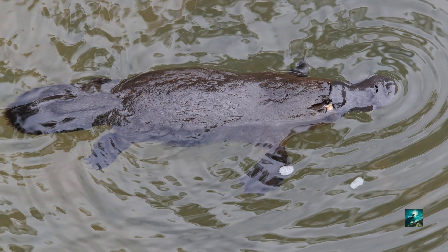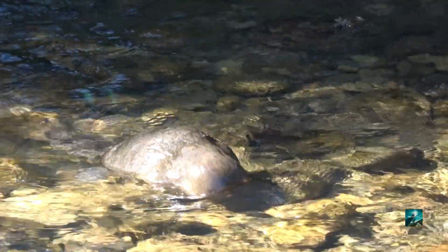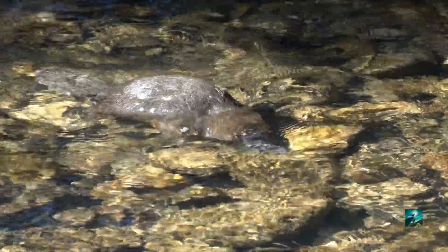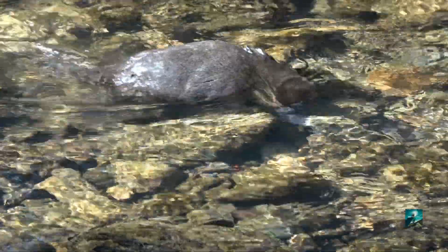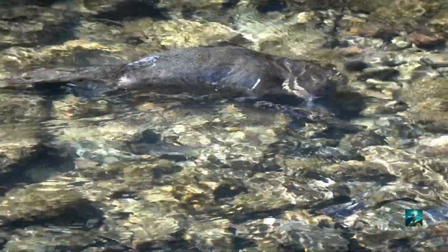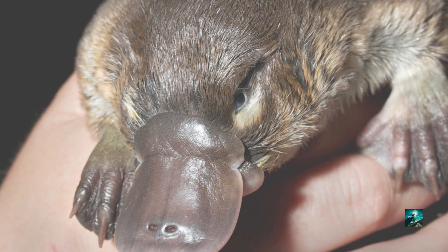It's unique in that it contains thousands of electroreceptors that allow them to sense the slightest electric impulse of movement of their prey. This ability to sense electric impulses is similar to how sharks find their prey. But sharks do use their eyes also. However, the platypus does not use their eyes to find their prey — they rely on their bill.